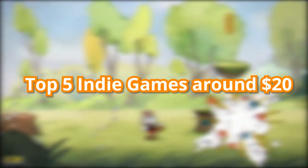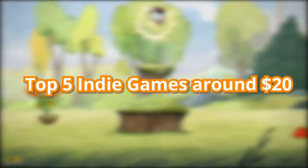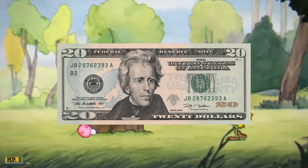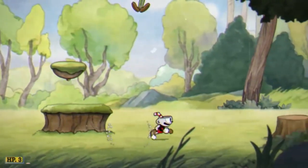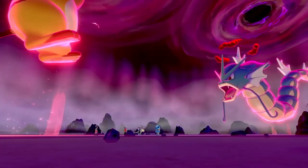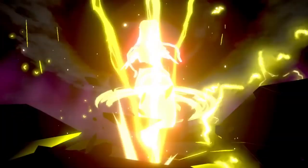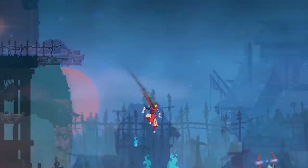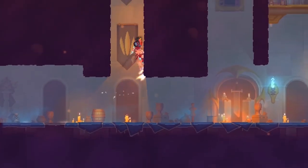The top five indie games around $20 that you need to play. I know what you might be thinking — $20 is a bit pricey for an indie game, and in general I might agree, but with most big blockbuster games costing at least around $70 or $80 these days, the bang for your buck at $20 is pretty impressive. Here are my top five indie games that you need to play, all around or under $20.